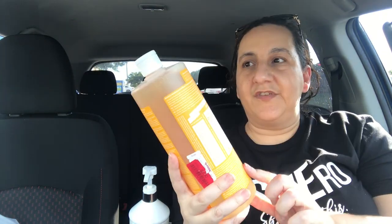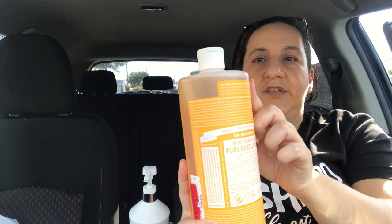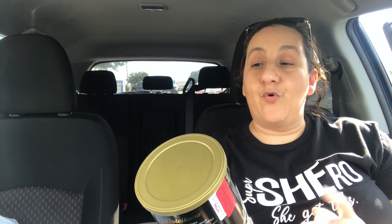I also got Dr. Bronner's peppermint for $9 — I think the only reason it was on clearance is because the safety seal is gone, but it's a full bottle. My husband is now a Dr. Bronner's fan so we got peppermint. Last but not least is vanilla wafer twists for $2.50. That was everything I got from TJ Maxx.